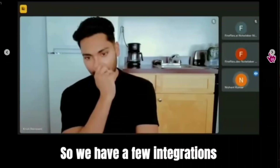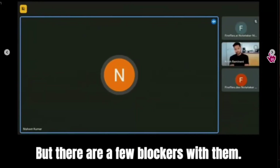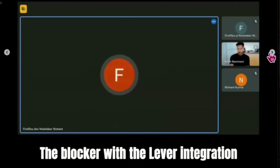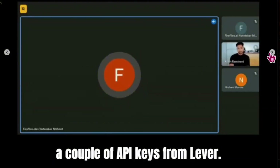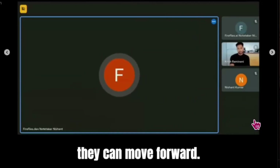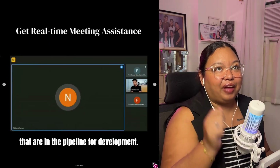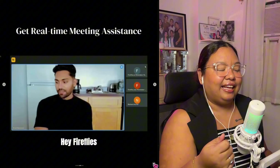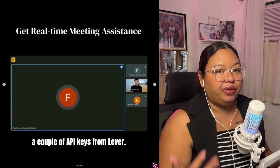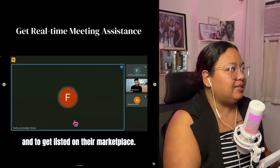We have a few integrations apart from the ones mentioned that are in the pipeline for development, but there are a few blockers with them. Hey Fireflies, what is the blocker with Lever? The blocker with the Lever integration is that the team needs a couple of API keys from Lever. These keys are necessary to proceed with the integration and to get listed on their marketplace. Once they have these API keys, they can move forward. There you can see that Fireflies can answer immediately if there is something an attendee wants to clarify or review — Fireflies can actually assist you during the meeting itself in real time.